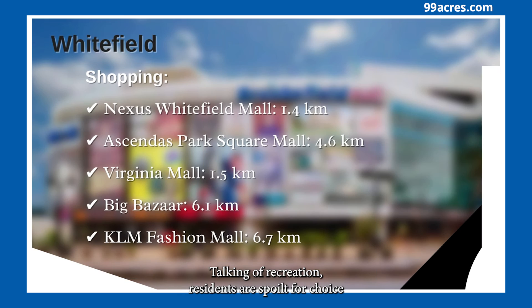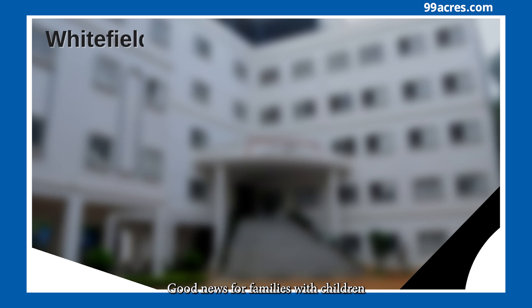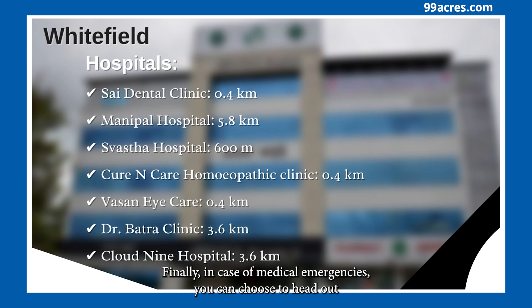Talking of recreation, residents are spoiled for choice when it comes to shopping and dining options, all situated within 15 to 30 minutes travelling distance. Good news for families with children — there is a host of schools and colleges available here. In case of medical emergencies, you can head to any of the 12 hospitals and clinics situated within a travel distance of 5 to 20 minutes.